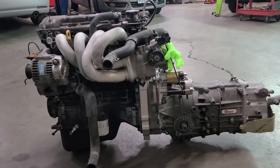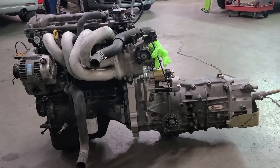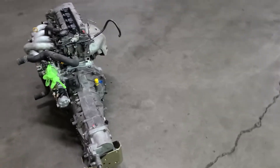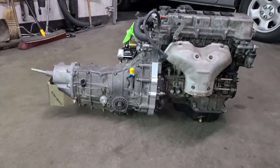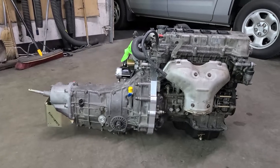Here it is. Engine is bolted together with the transmission. Maybe this is the world's first 1ZZFE bolted to a Subaru transmission. It came in a little tough, probably because there is a little bit of interference on the pilot bearing, but I think that will wear through and it will be okay.